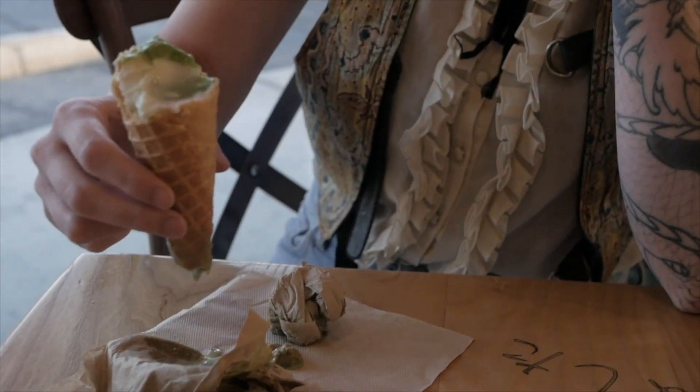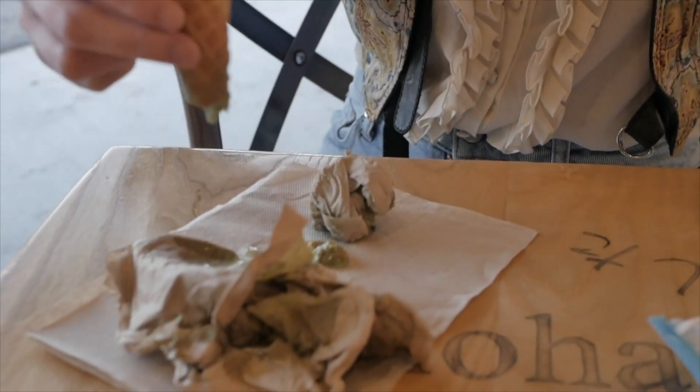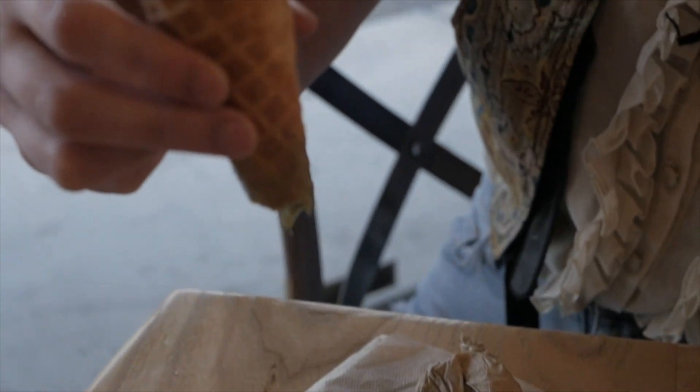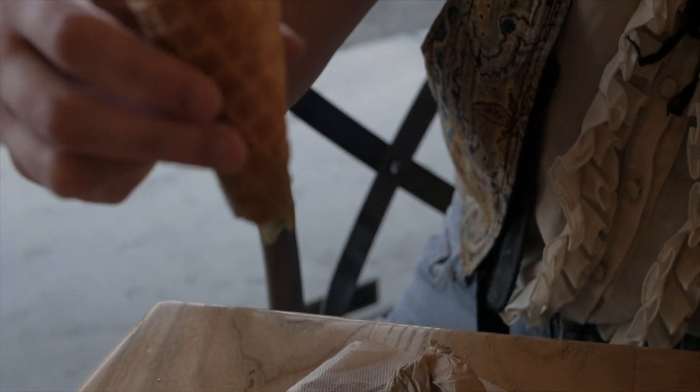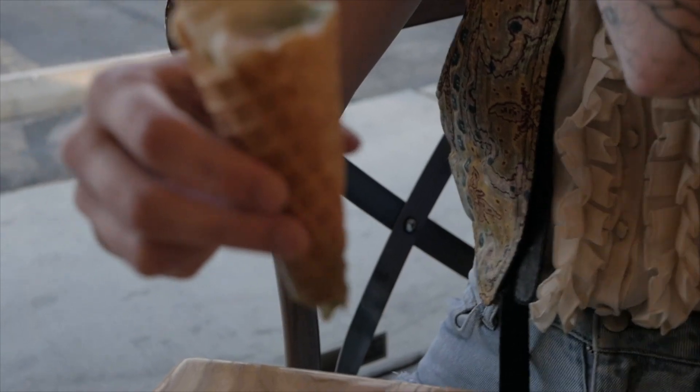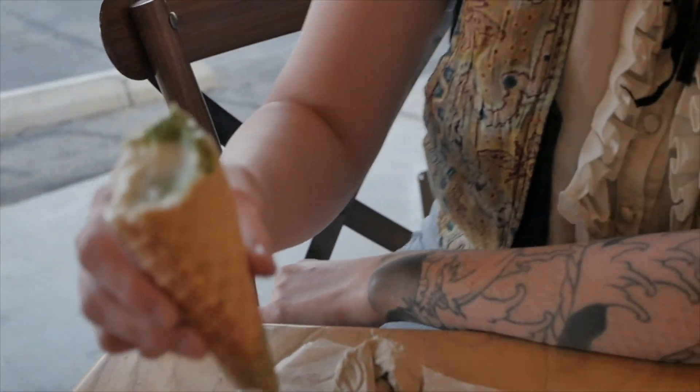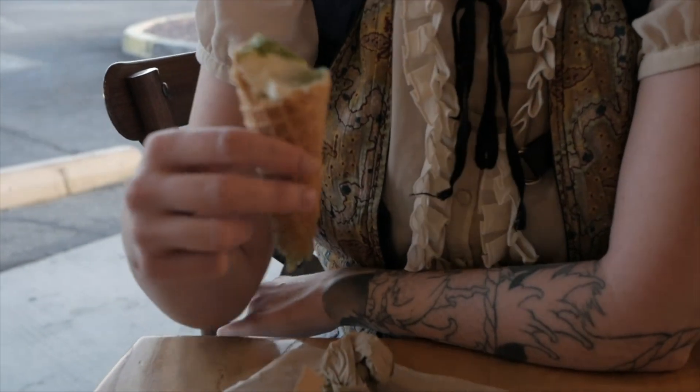Are you having problems with your cone? Looks like the bottom broke off. I don't know what happened — it's so delicate. Oh man. Did you try applying pressure? Dude, we need a tourniquet. We do need a tourniquet. Does anyone have a tourniquet for my ice cream cone?